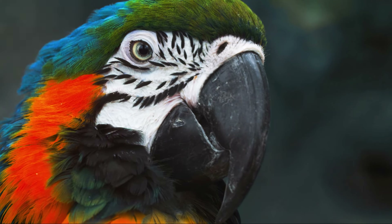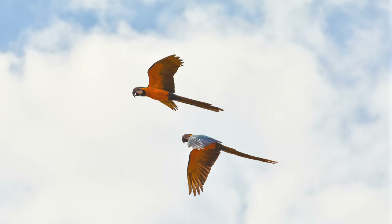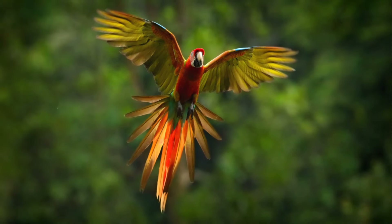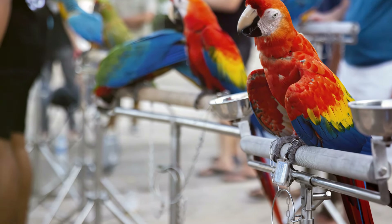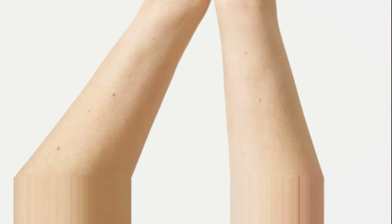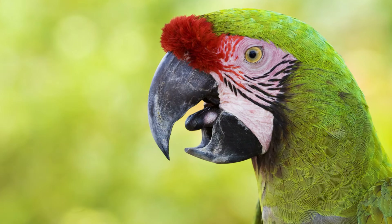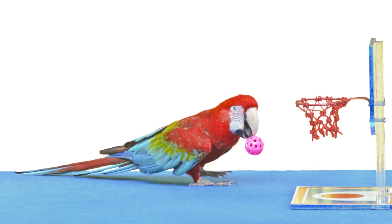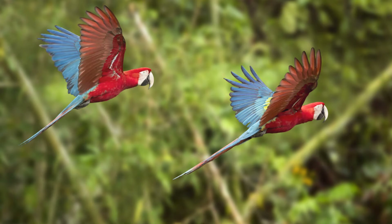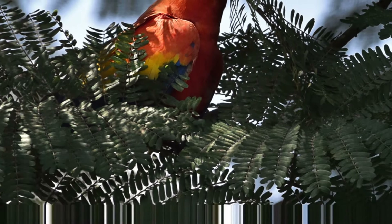Their distinctive loud call serves several purposes. It's a form of communication within their flock, helping them coordinate activities, alert each other to danger, or even just chat about the day's events. It's also a way to mark their territory and plays a role in attracting potential mates. Whether through their vibrant calls, body language, or mimicry, these birds are constantly sending signals — a sophisticated form of communication that rivals even some of the most social mammals.